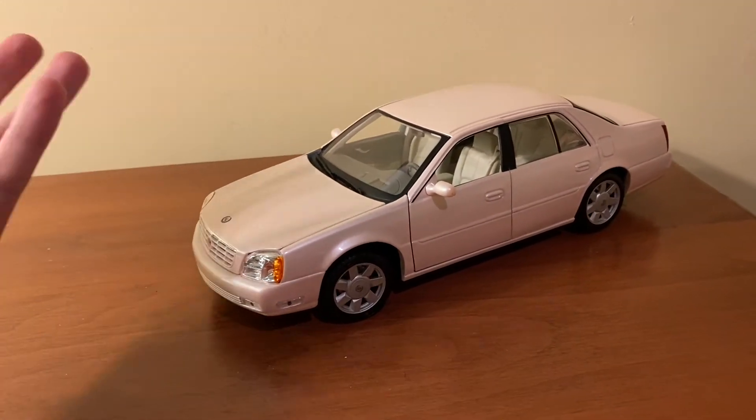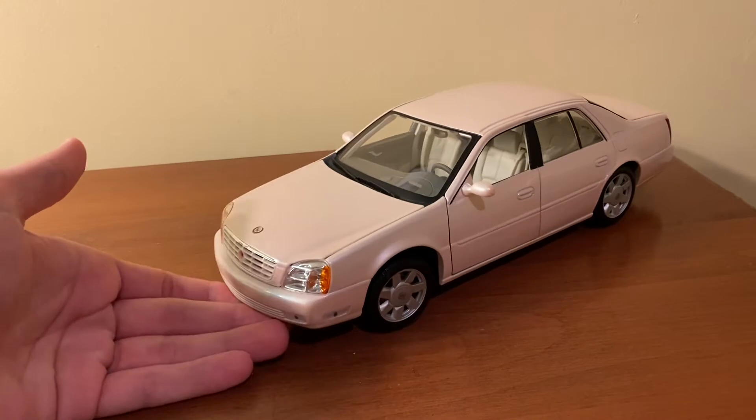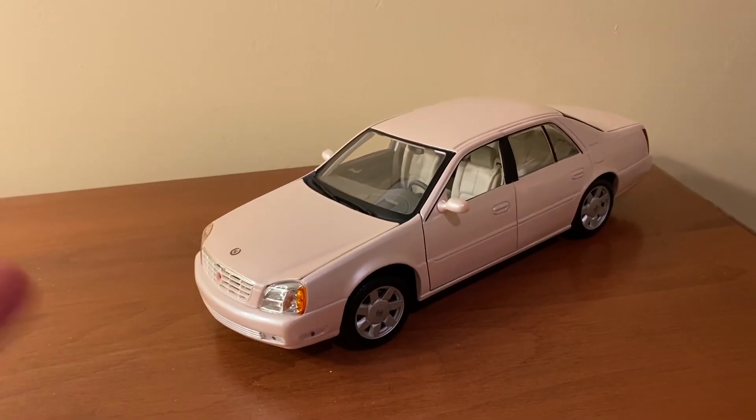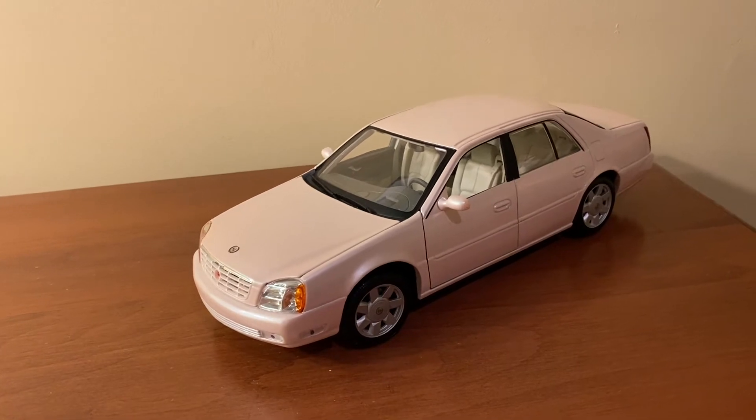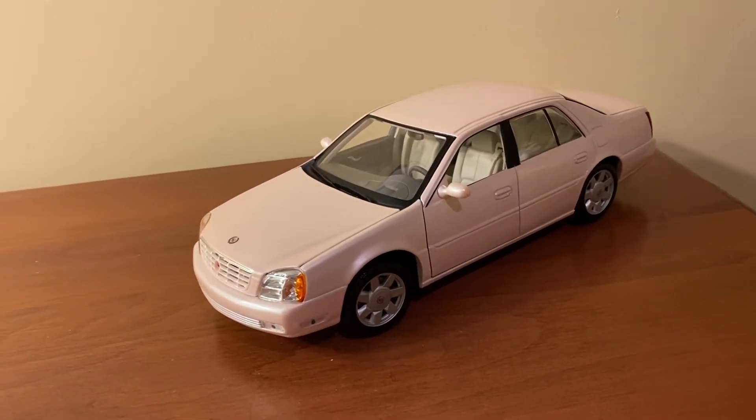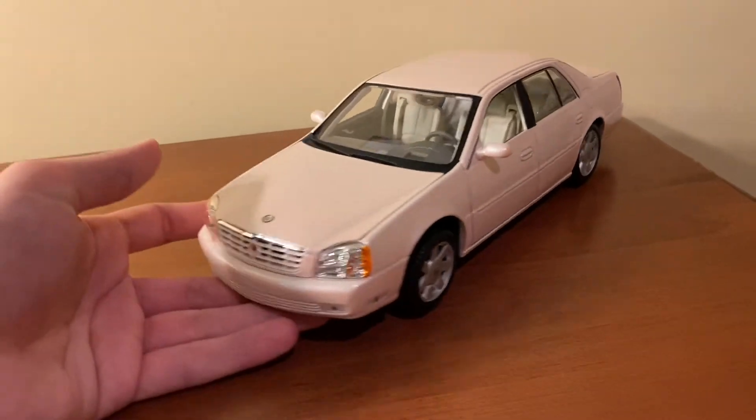This model looks great. The pink on here is very subtle — it's like a pearlescent, sort of white, sort of light pink. It has a metallic hue to it and almost looks white in certain lighting. I think it looks really, really nice. We'll go ahead and take a look at the details of this model, starting up here at the front.